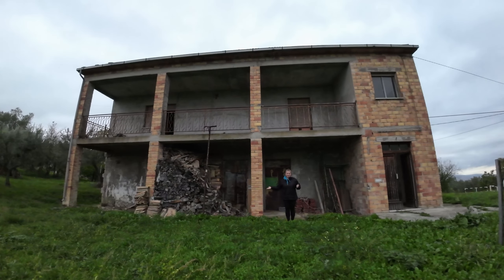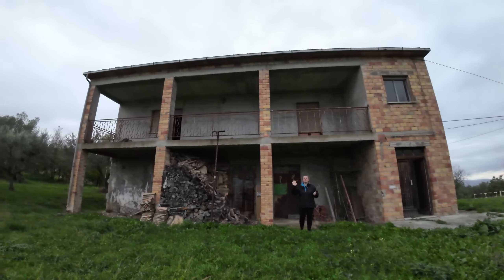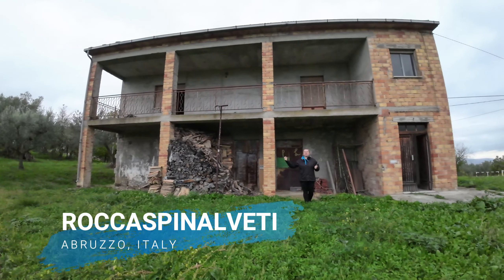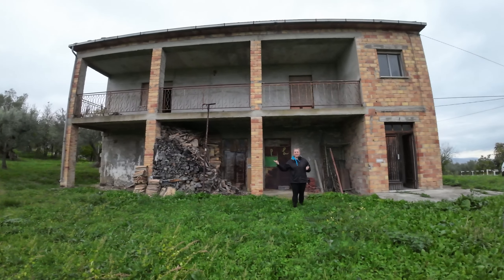Good evening — it's almost evening here, it's getting darker — but we would like to show you this amazing property in Roccaspinalveti, in the countryside with plenty of tranquility and peace.